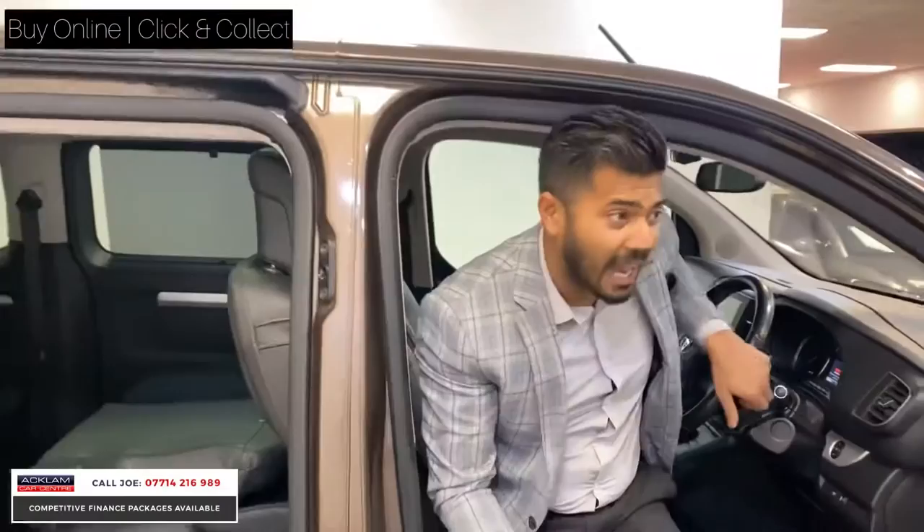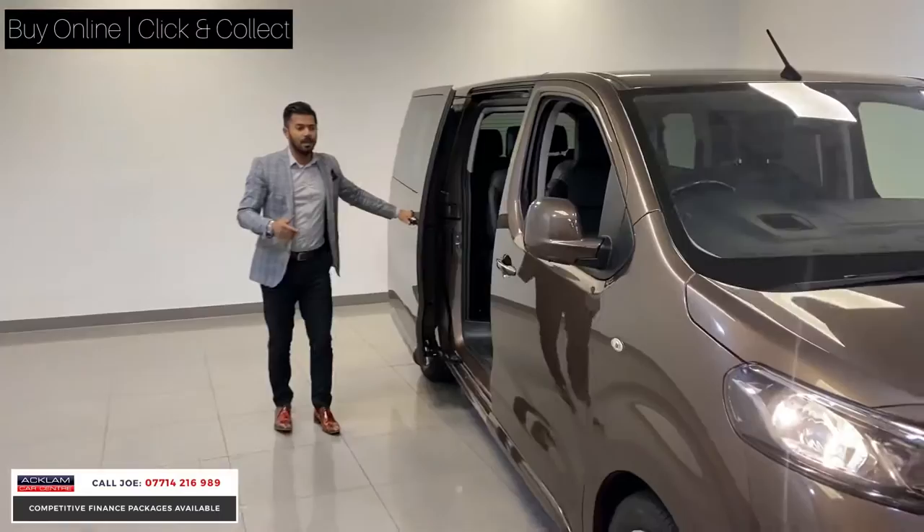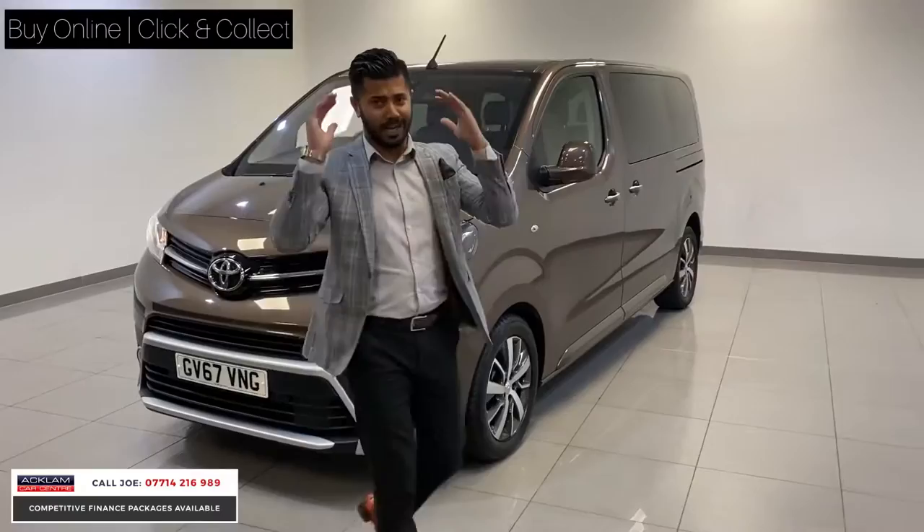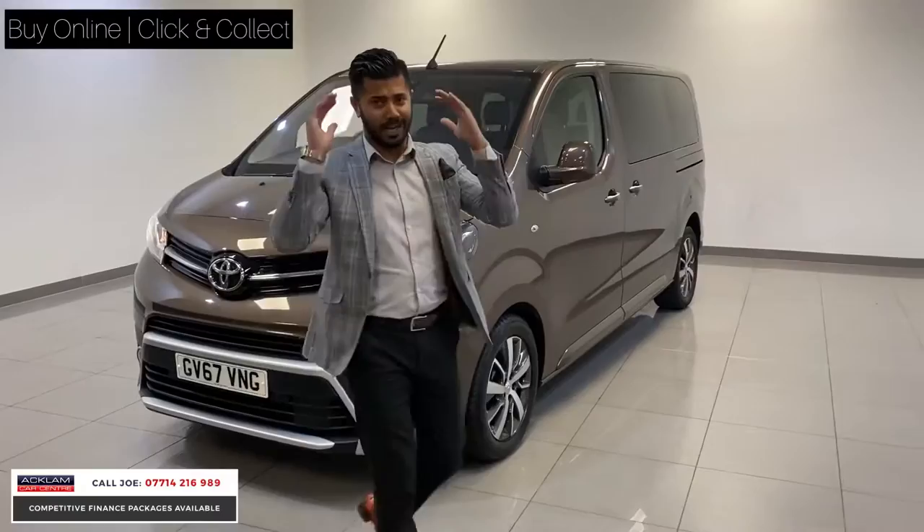The car is absolutely superb — it's a lot of car for £23,900 at this spec. That's what I found last time — it was the spec that made it special. Everyone was going crazy over it. You do get them in other specifications without the leather, without the upgraded wheels, all the gadgets and gizmos, the glass roof. But this has got everything. Whether you're a business user, private person, big family — if you want that extra space, it's a perfect car. My name's Joe, thanks for watching, bye-bye now.